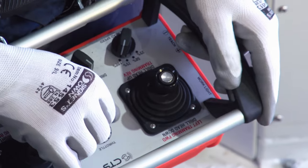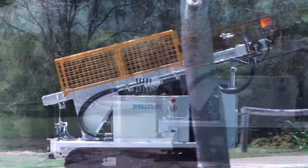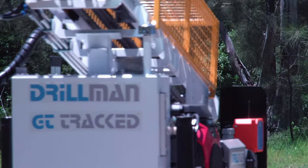The GT10TA offers complete remote functionality of all drilling and tramming operations. The rig is agile and easily maneuvered safely across construction sites.